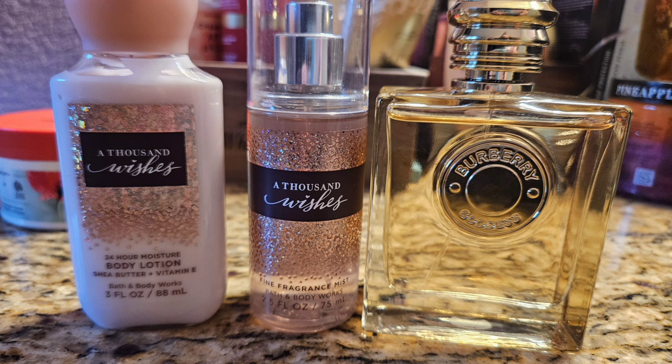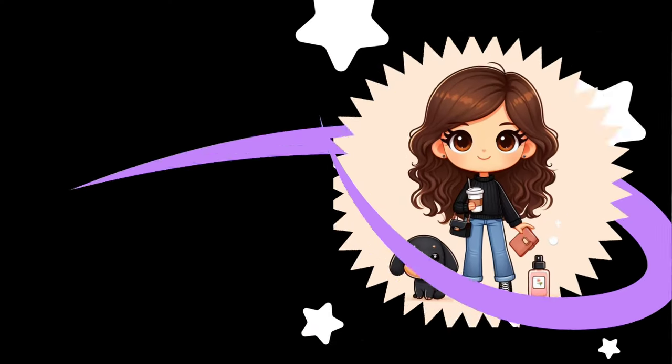Let me know what you guys used together this month. Do you have any hits? Do you have any misses? Let me know. Thanks for watching and I'll see you in the next one!